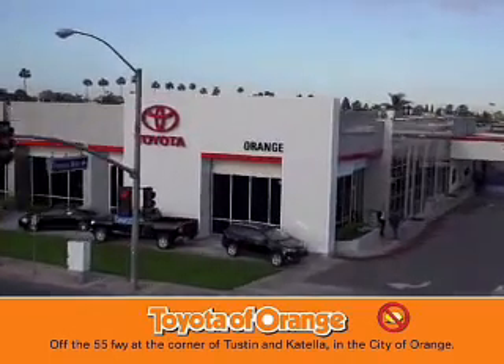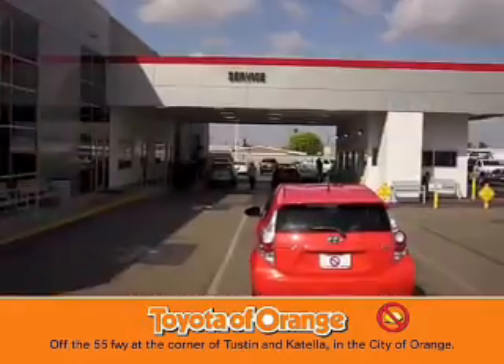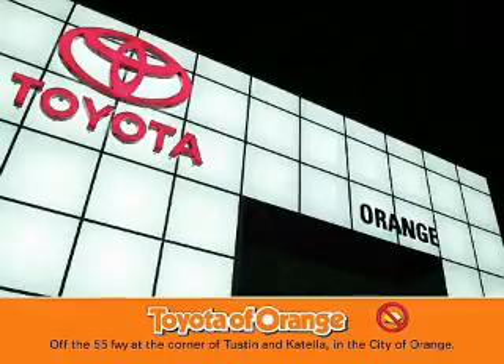Well, you won't get a lemon from Toyota. Well, you won't get a lemon from Toyota.